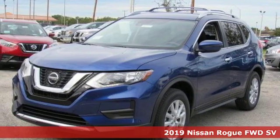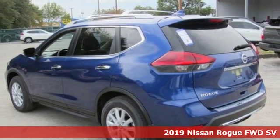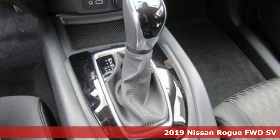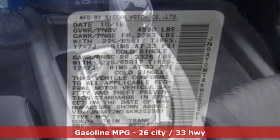It's a new 2019 Nissan Rogue. Long, tall, or wide, there's plenty of cargo and passenger space inside this sharp looking crossover. And with features like these, every drive is a pleasure.